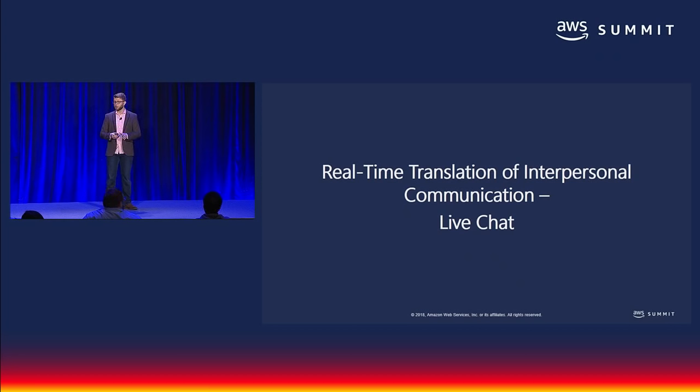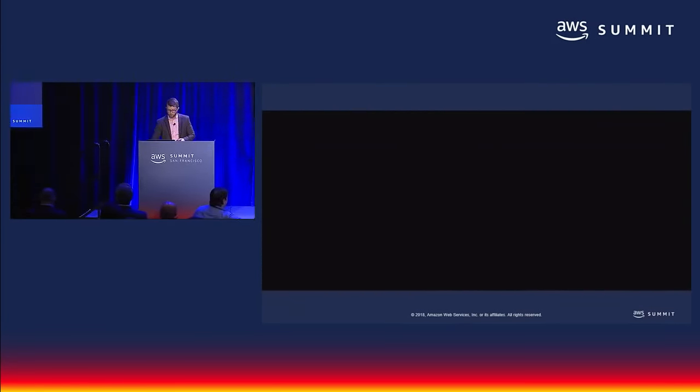Next I'd like to show a demo of translating real-time interpersonal communication. In this application, Kashif, a solutions architect who works with Twitch, built an app that translates Twitch channels in real-time. Let's take a look.